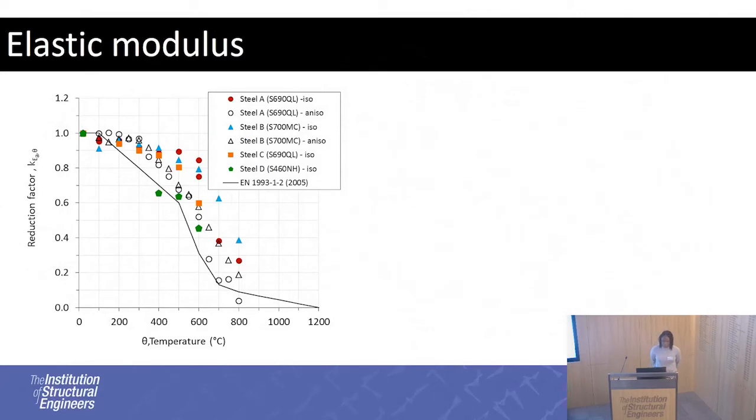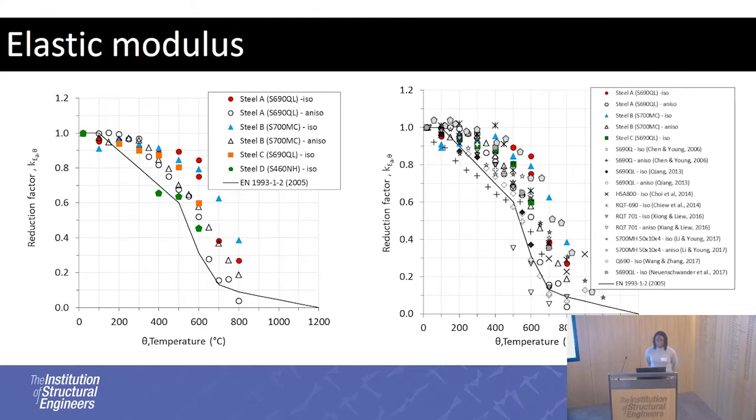For the elastic modulus, we have the reduction factors again. With the literature there is great scatter, and this is believed to be more related to the experimental method than to material history, because Young's modulus is quite consistent regardless of how the material was made. For the anisothermal method, because creep is included, that could result in a lower Young's modulus due to normalisation by more strain, which is why you tend to end up with lower reduction curves — and one reason why the Eurocode approach is overly conservative for some of the selected steels.